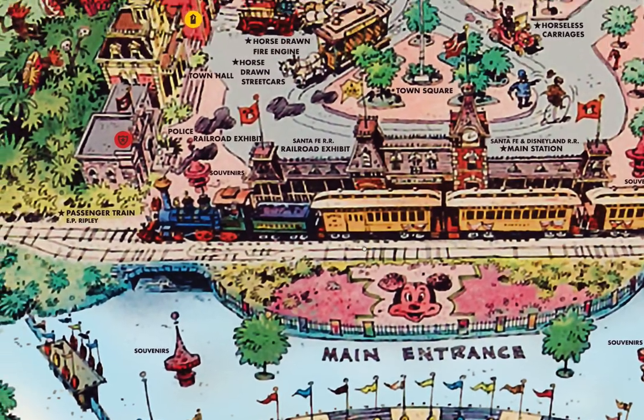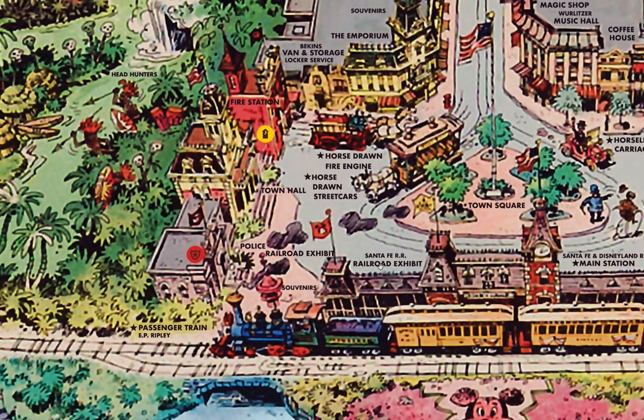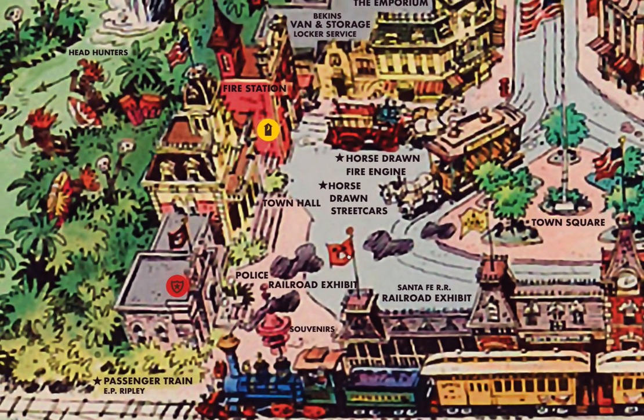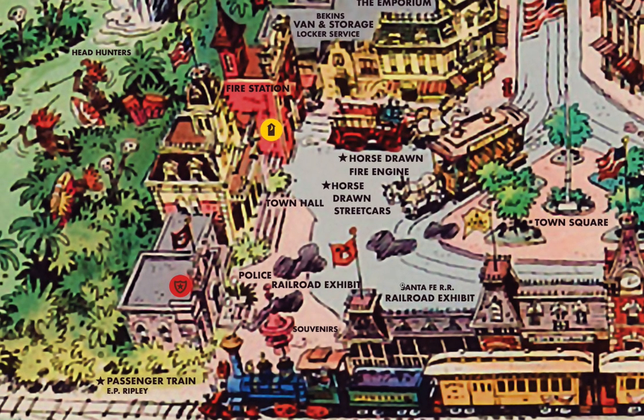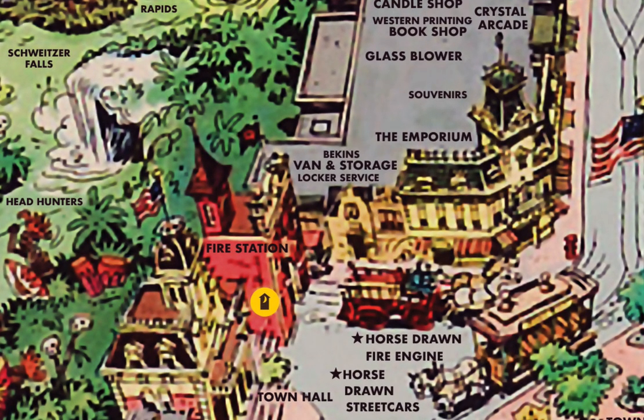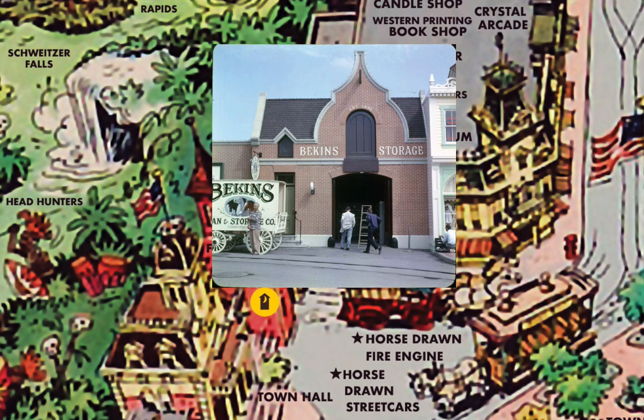Main Street looks pretty much the same now as it was in 1958, but a lot of stores were different. On the left side, Town Hall and the fire station were the same, but there was a police station. Next to the fire station was Beacon's Van and Storage Locker Service, where the guest lockers were located. The building is now part of the Emporium.